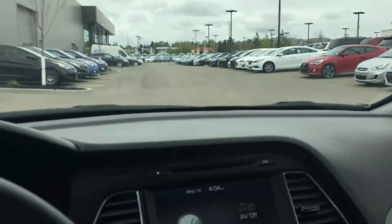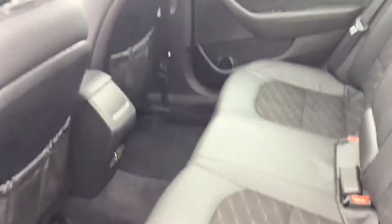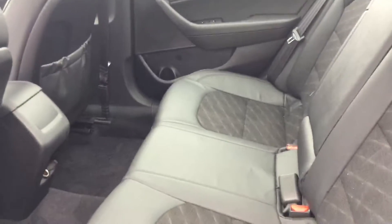Here we are in the back seat. As you can see it has a lot of room. It's a leather interior with a cloth middle section, and it also has heated seats in the back. I really wanted to show you the panoramic sunroof that this vehicle has — it is unbelievable.